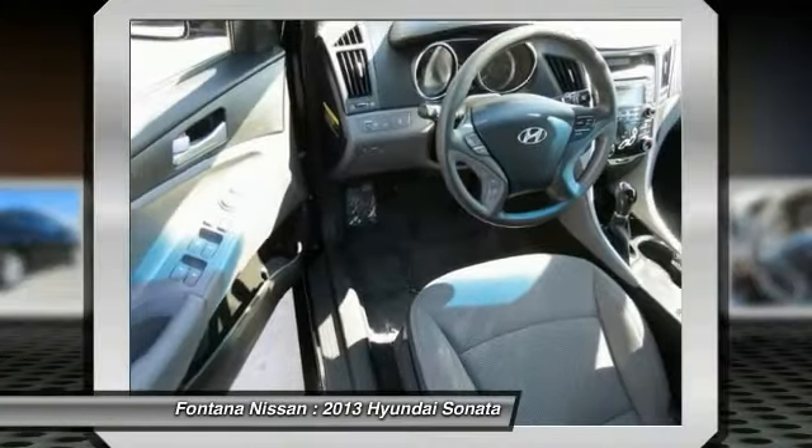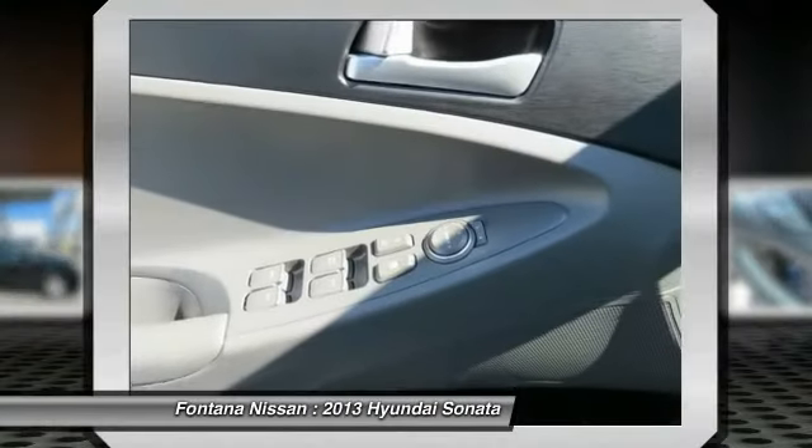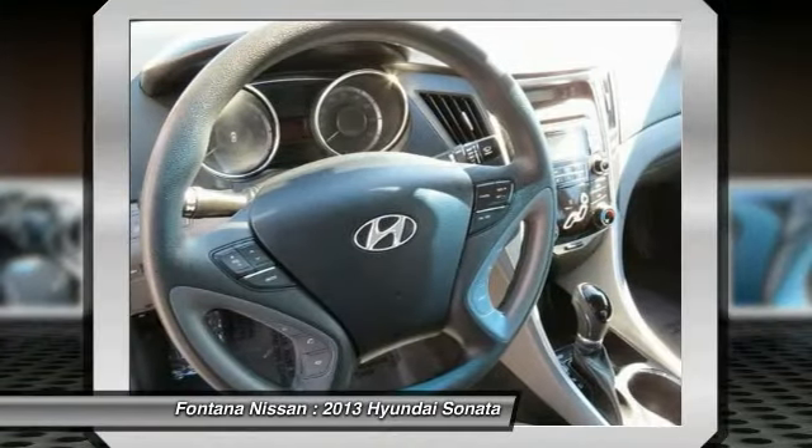Rear window defroster, power locks, brake assist, overhead console, panic alarm. Come see the car for yourself.